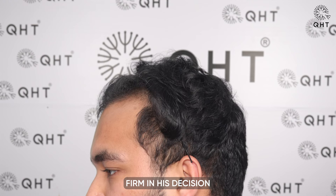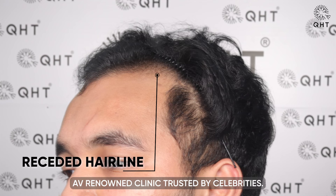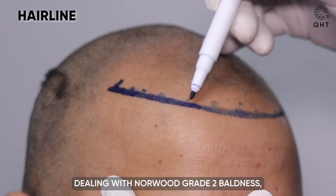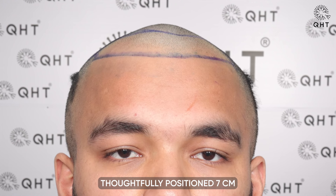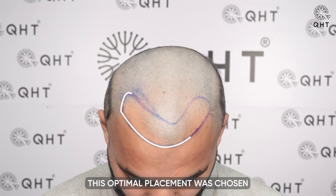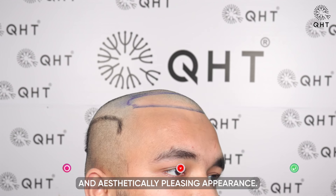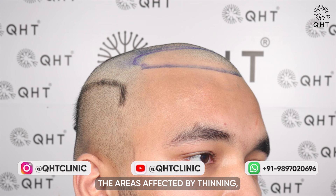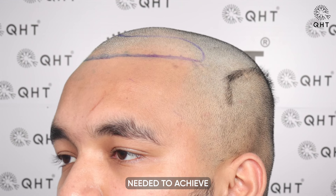Firm in his decision to undergo hair transplant surgery, he chose QHT Clinic, a renowned clinic trusted by celebrities. For our patient dealing with Norwood grade 2 baldness, we created a renewed hairline, thoughtfully positioned 7 cm from the glabella point. This optimal placement was chosen to ensure the most natural and aesthetically pleasing appearance. We carefully outlined the areas affected by thinning, planning the hairline and density enhancements needed to achieve a harmonious and fuller look.